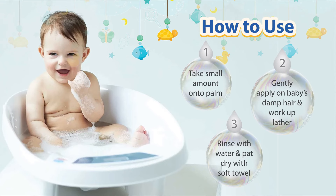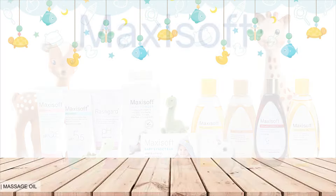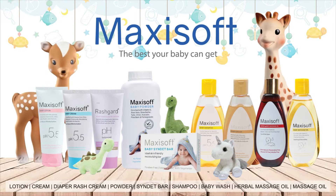To use, follow these simple three steps. For gentle care of your little ones, use MaxiSoft Baby Wash with the baby shampoo. MaxiSoft offers a range of baby care products — the best your baby can get.